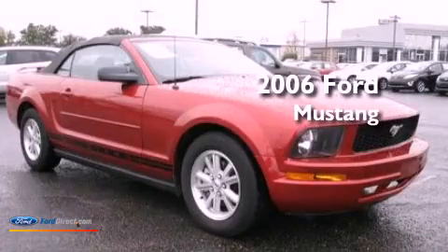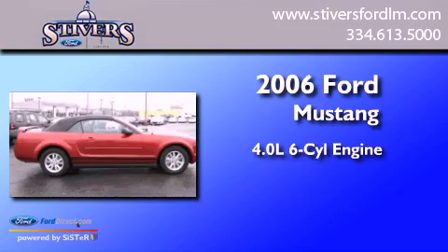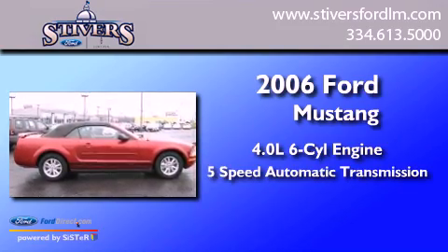This is a 2006 Ford Mustang. It has a 4.0-liter six-cylinder engine and a five-speed automatic transmission.